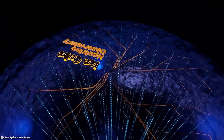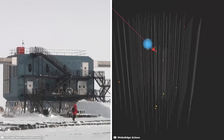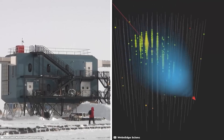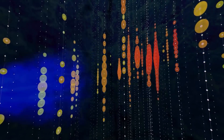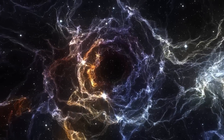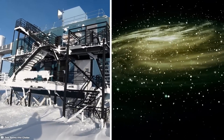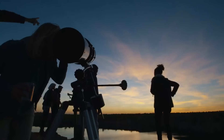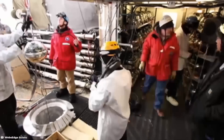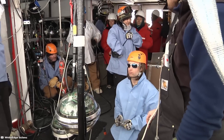The construction of the IceCube Neutrino Observatory was completed in December 2010. It consists of a cubic kilometer array of detectors embedded in the Antarctic ice, reaching depths of up to 2,450 meters or 8,000 feet. The purpose of this facility is to capture and analyze high-energy neutrinos that interact with the ice. These neutrinos provide valuable information about astrophysical phenomena, including cosmic rays and high-energy cosmic sources.